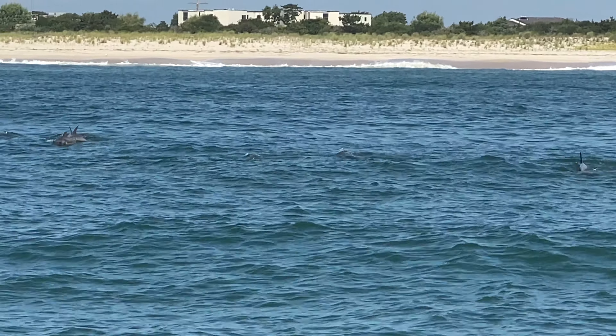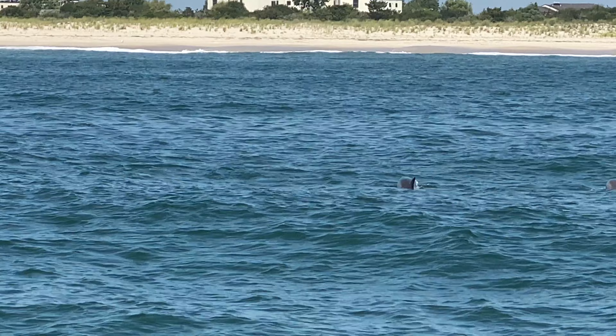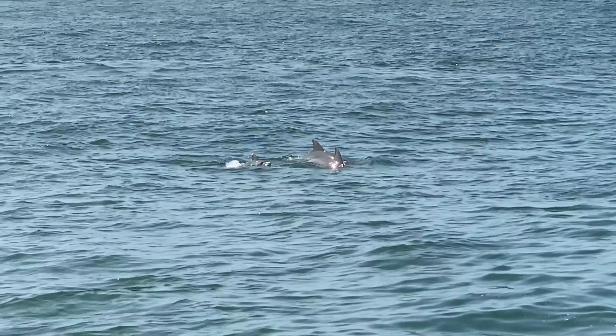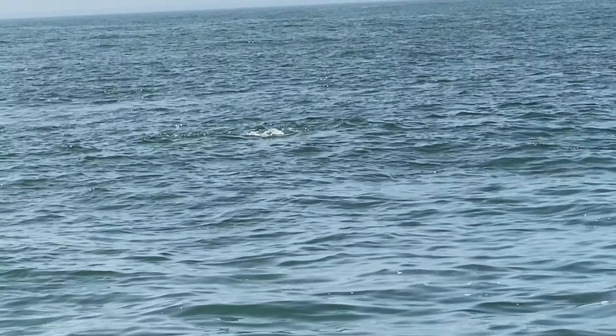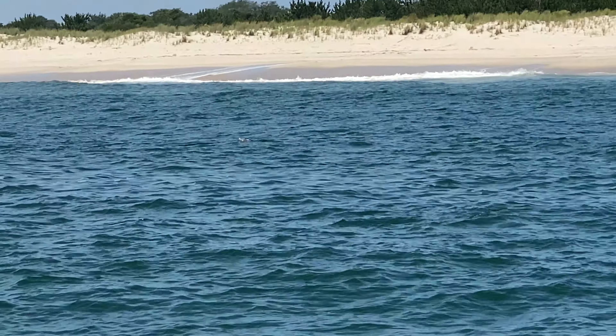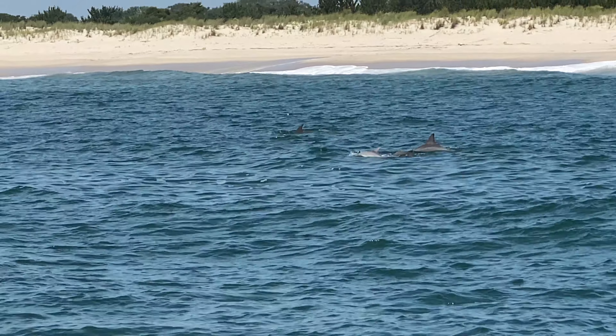Dolphins are avid fishermen. They'll eat anywhere in the area of 40 pounds of fish each day. Just up ahead of us, they're swimming for the beach. They feed primarily on small fish like menhaden, bunker, and finger mullet, using a variety of different techniques.